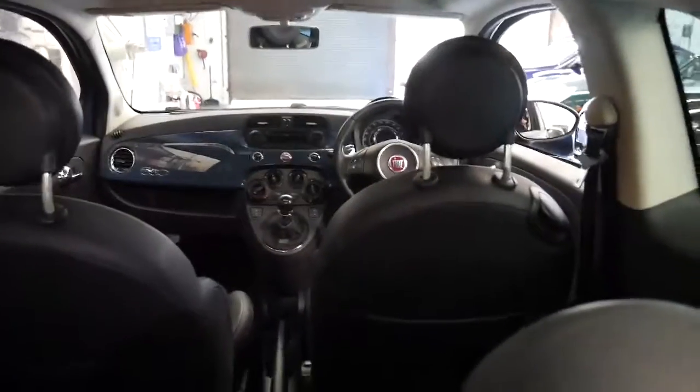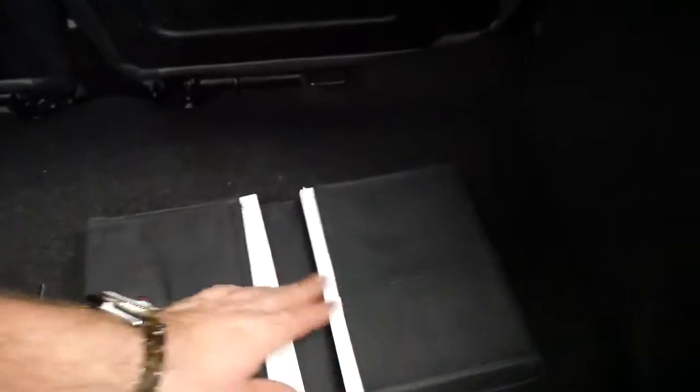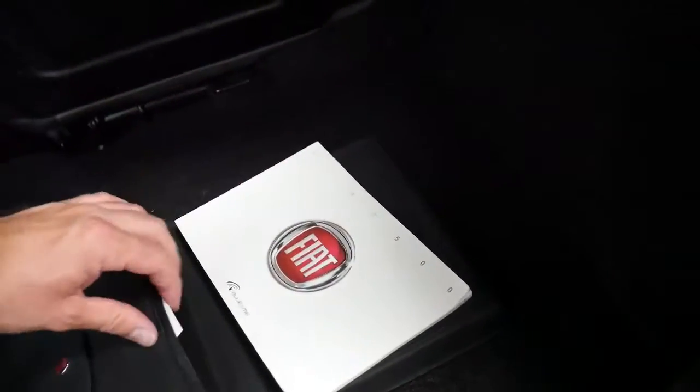It seats four comfortably — it's surprisingly big on the inside. It's got all the original books from new and what's great about this car is that it's been so well serviced. It's also got Bluetooth, which is great.